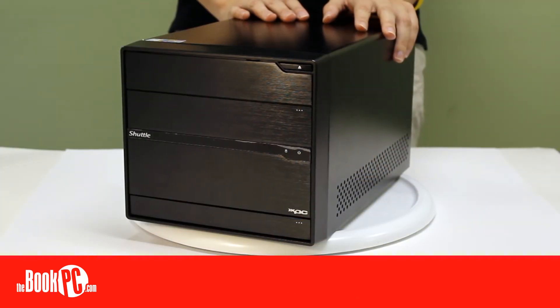The SC77 is a perfect choice for a powerful desktop computer that won't take over your desk. Be sure to configure yours today.